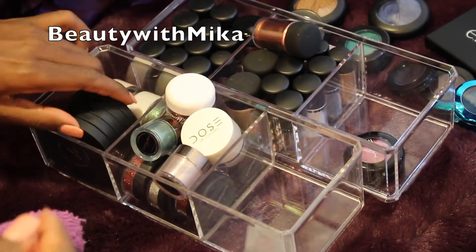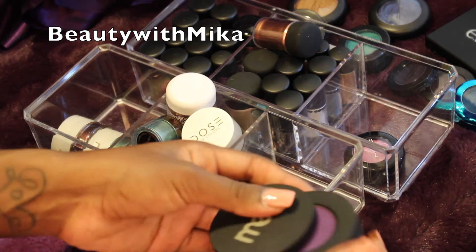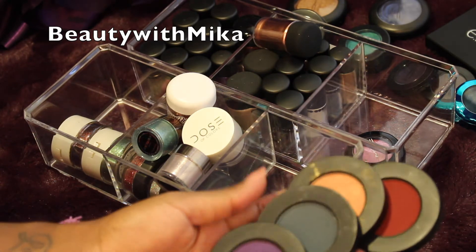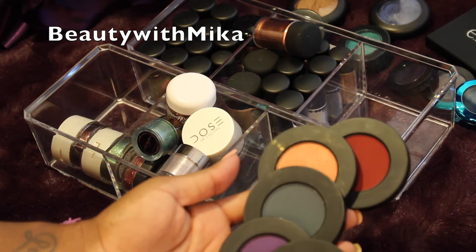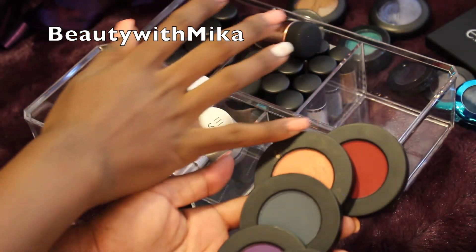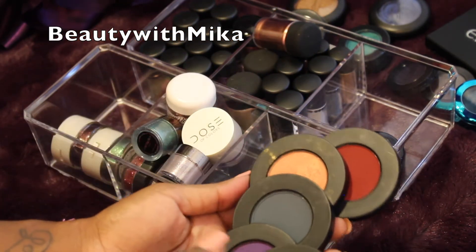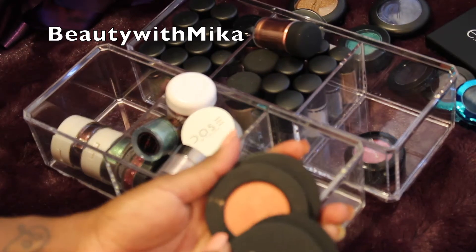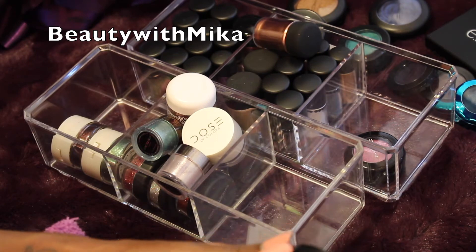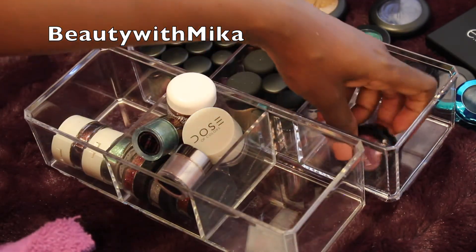Now this is the Melt Stacks in Lovesick — that's what Lovesick looks like. I did play around with this shadow and really liked the reds, but I need to play around with the coral and the purple. I need to use this one because Melt is coming out with a new metal shadow that I definitely want to keep, and they have another neutral shadow palette that I definitely want to buy.